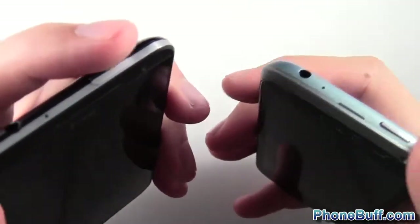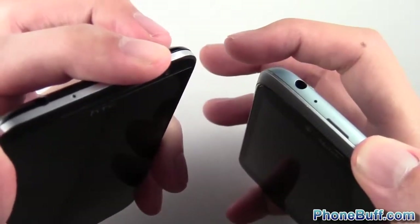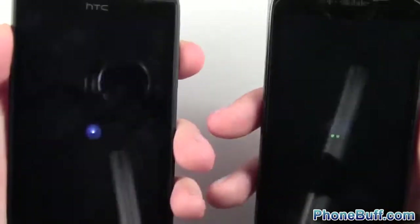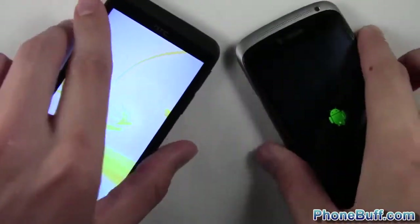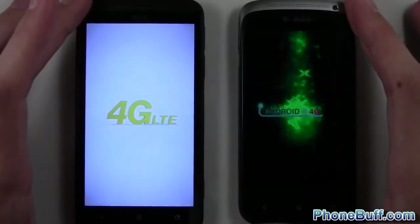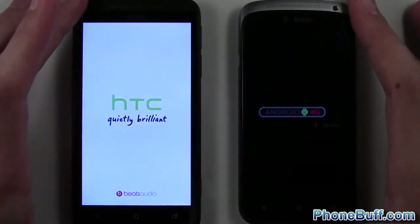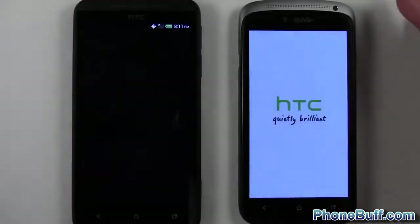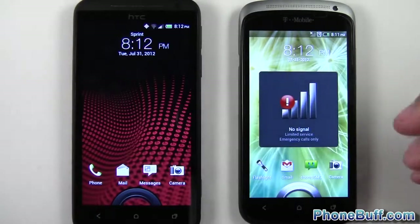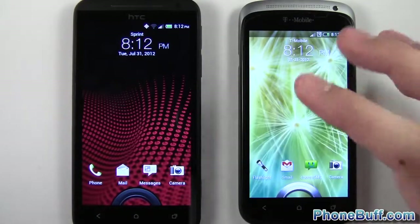I'm going to start the speed comparison test by turning both phones on, pressing and holding the power button at the same time. Both phones have HTC's fastboot setup enabled. Both are running the same version of Android, both have HTC Sense 4, dual core 1.5 gigahertz processors, and 1 gigabyte of RAM. So very equal.